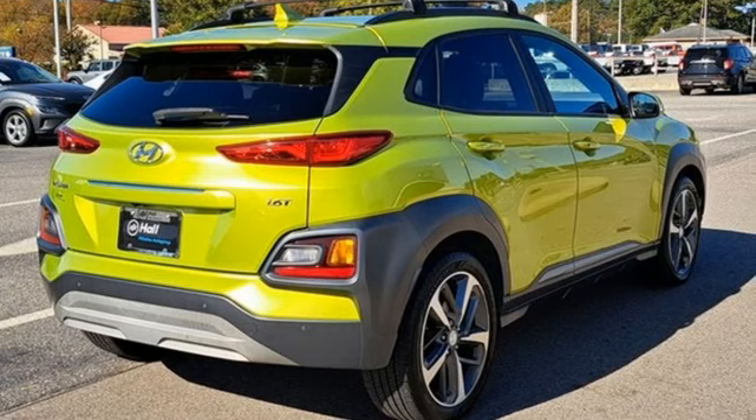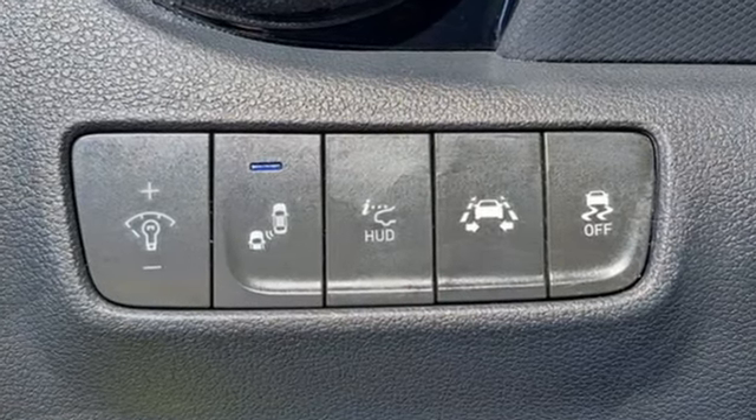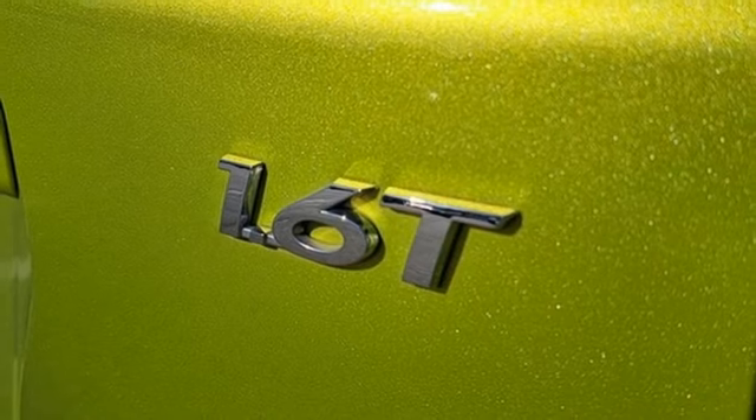Auto shift manual transmission, front heated leather bucket seats, integrated navigation system with voice activation, rear parking sensors, leather steering wheel.